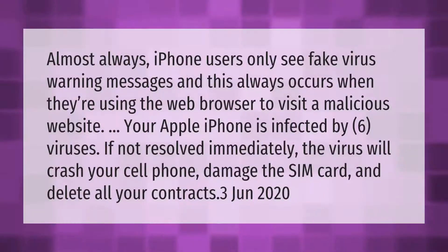Almost always, iPhone users only see fake virus warning messages, and this always occurs when they're using the web browser to visit a malicious website. For example: 'Your Apple iPhone is infected by six viruses — if not resolved immediately, the virus will crash your cell phone, damage the SIM card, and delete all your contacts.'